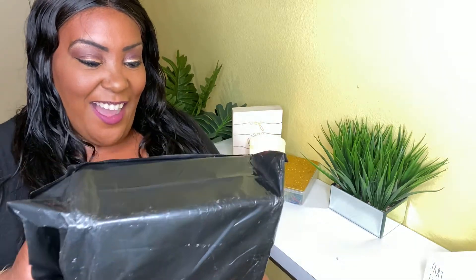Y'all know how I get down with my lustful tactics. What do y'all think this is? It's not a dildo — y'all know those come in a black unmarked package, but this package is marked. I know better than to dox myself here, so I have not opened this yet.